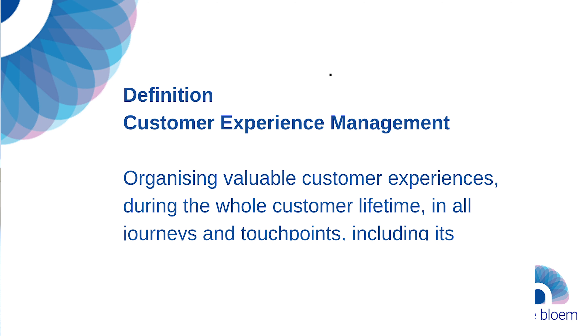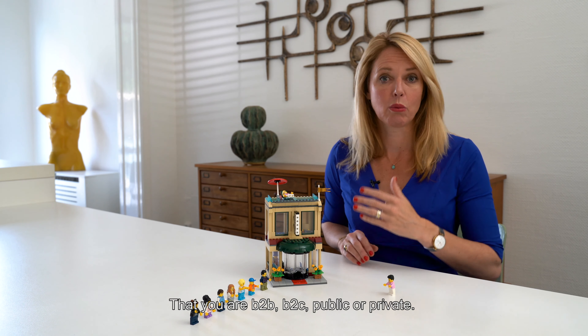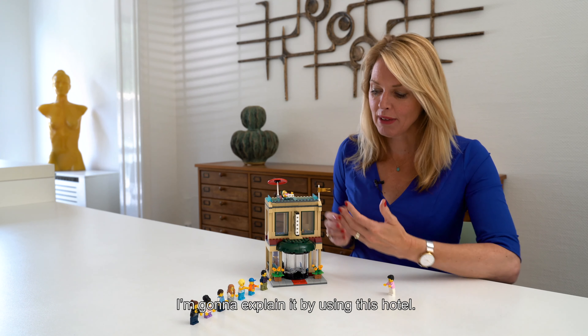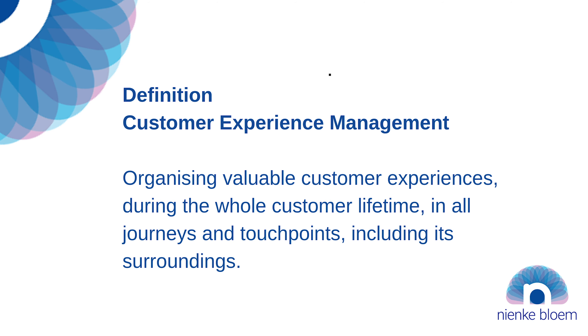Customer experience management is about organizing valuable customer experiences for this customer. And it doesn't really matter what organization you are, whether you are B2B, B2C, more public or private. I'm going to explain it using this hotel. The definition — pay attention — is organizing valuable customer experiences during the whole customer lifetime, in all journeys, in all touchpoints, and including its surroundings.